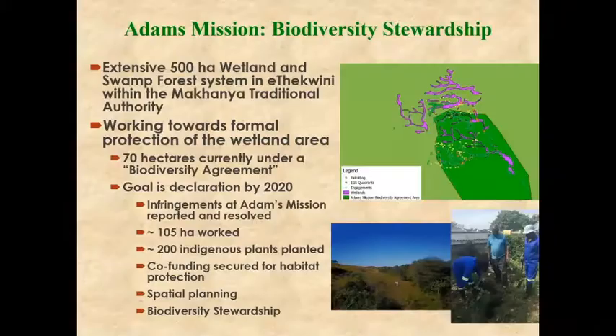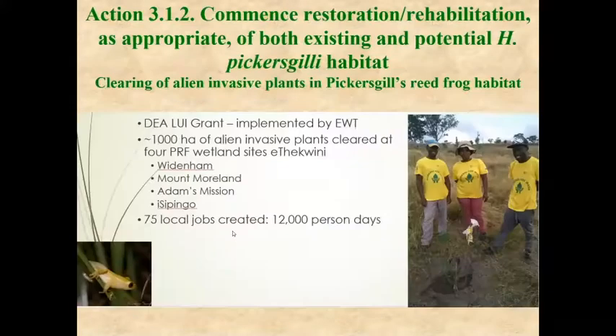One of the sites that the Endangered Wildlife Trust is working at is a site where a lot of poor people live, but they've shown willingness to protect and preserve the site where the frog occurs. The people have been growing and planting indigenous plants in the habitat and making sure that dumping and illegal land transformation is stopped before there's excessive damage to the habitat.